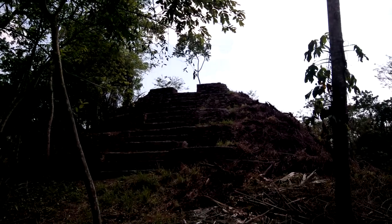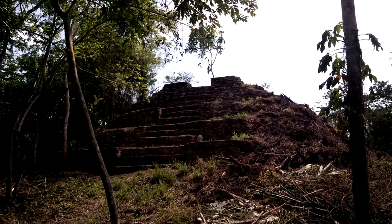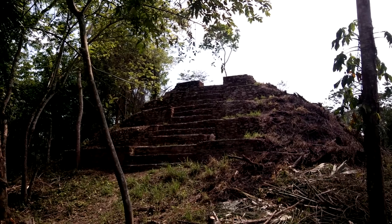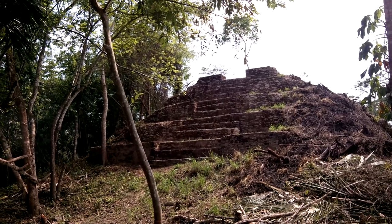This is Pak Batun, a classic Maya site in the Cayo district of Belize. This was one of the great cities on Earth about 1,200 to 1,500 years ago. It's only received cursory archaeological excavation, but a number of interesting artifacts have been found here.